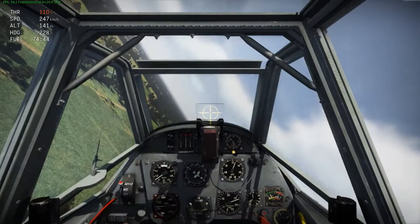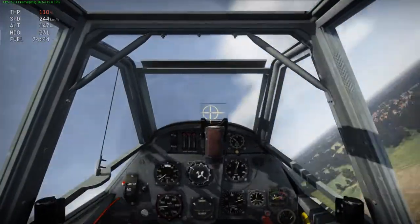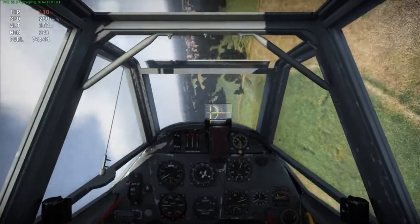That concludes this episode of War Thunder Flight Model Analyses. I hope you enjoyed and I'll see you in my next video.